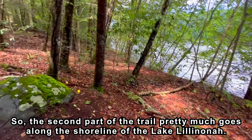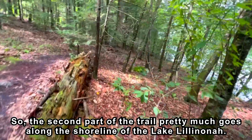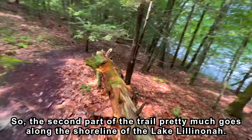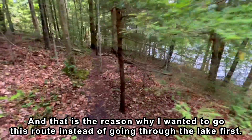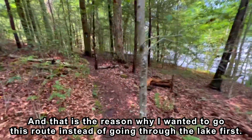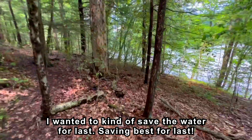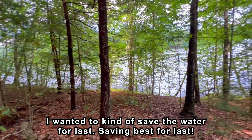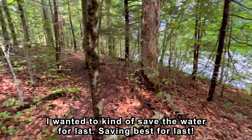The second part of the trail pretty much goes along the shoreline of Lake Lillinona. And that is the reason why I wanted to go this round instead of going through the lake first — I wanted to save the water for last, saving the best for last.